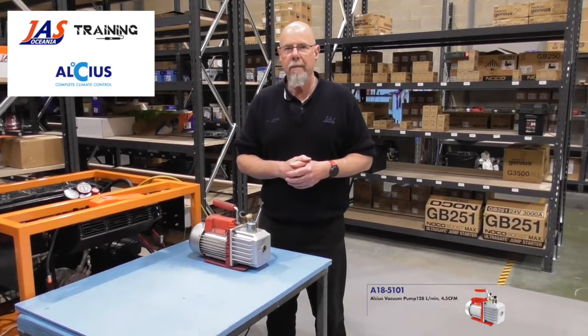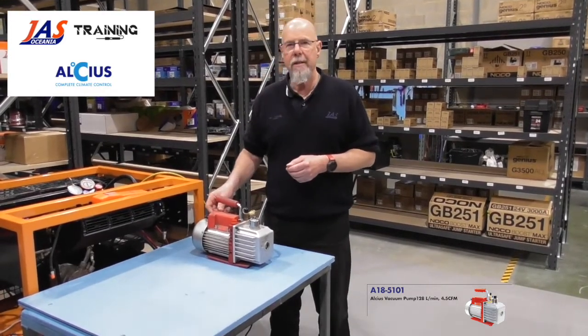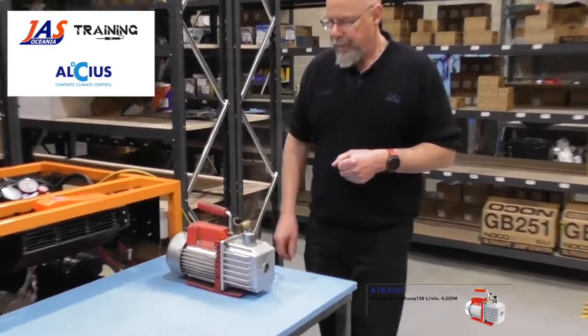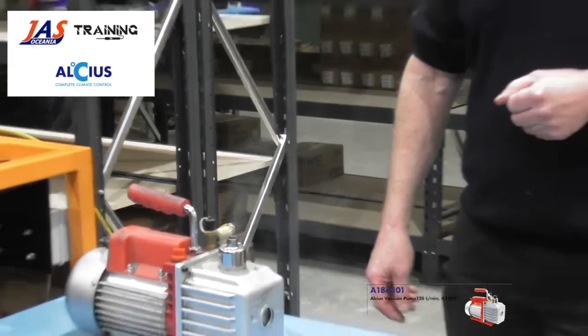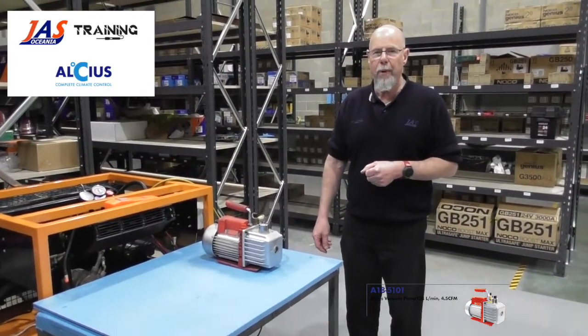I'll turn this one on in a second — you'll see the vapour coming out of it, which we consider completely normal. It has got access to the system, so it's pulling the full system out at the moment. Hopefully that gets nice and obvious in the video, but that's not an uncommon occurrence with a vacuum pump pulling moisture out of the system.